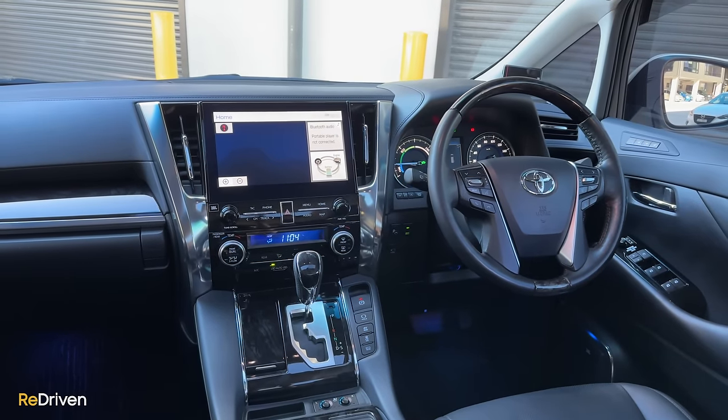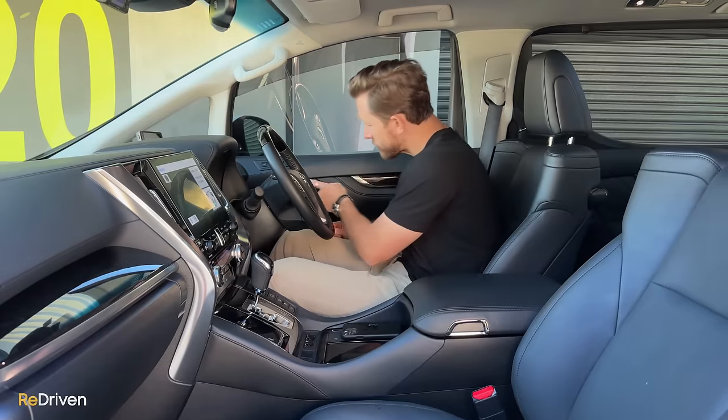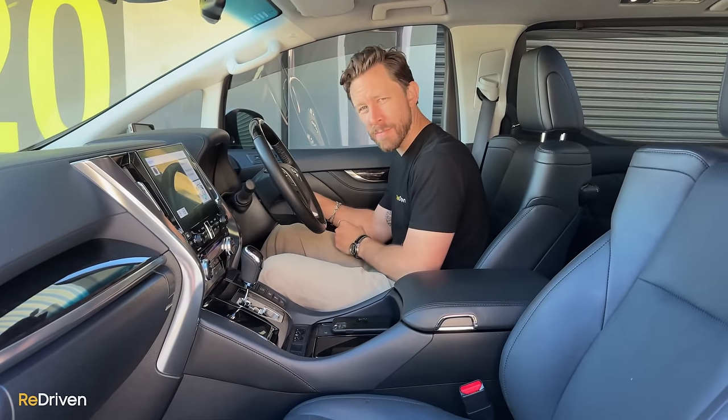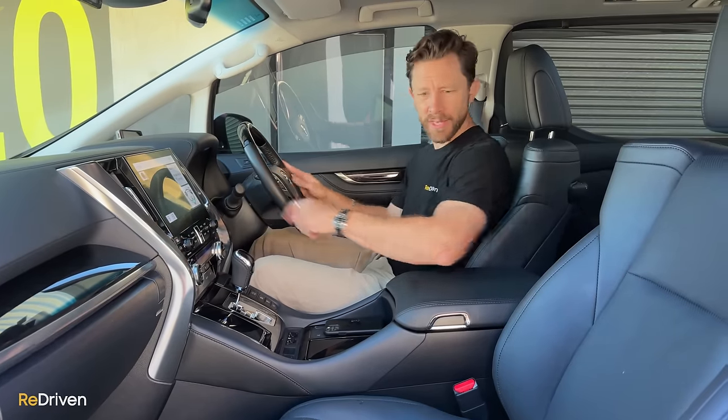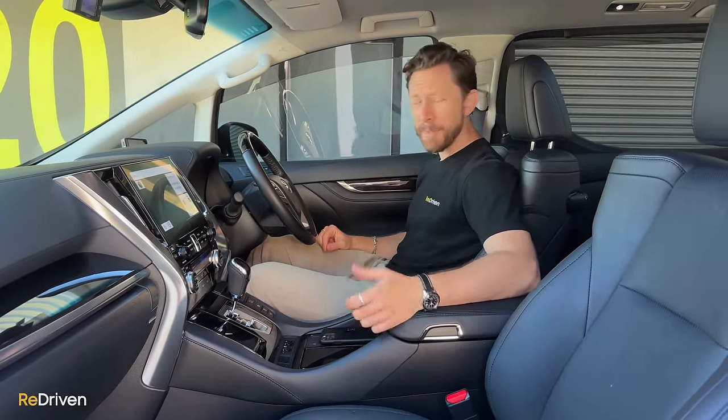Wear and tear-wise, in this particular Velfire, hardly anything. There are some tiny little scratches above the door handle, but the texture on the armrest is great, texture on the steering wheel is great, the leather on the seat is still really supple, and even the carpets are in great condition.